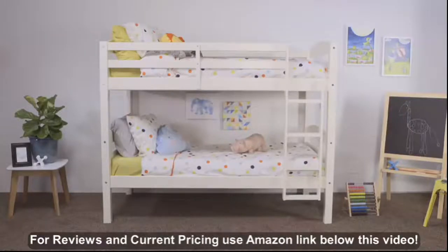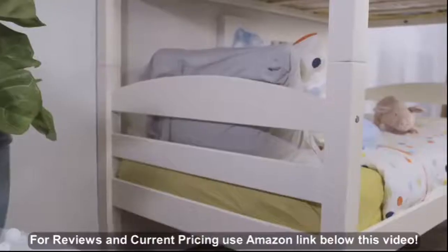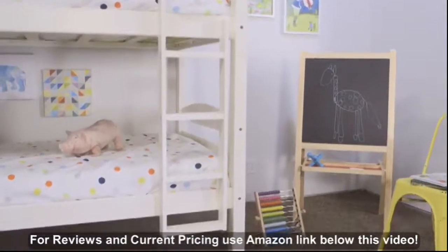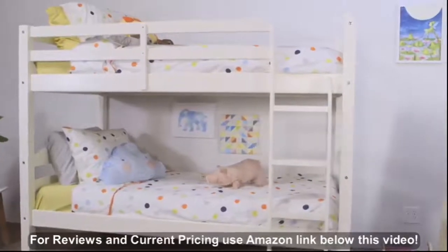That age-old question: which bunk really is better? Our solid wood constructed bunk beds will pose that question night after night with its thoroughly supportive frame and sleek design from top to bottom. The structure conforms to all the latest product safety standards. The bed has been designed to save the most space in your shared bedroom.